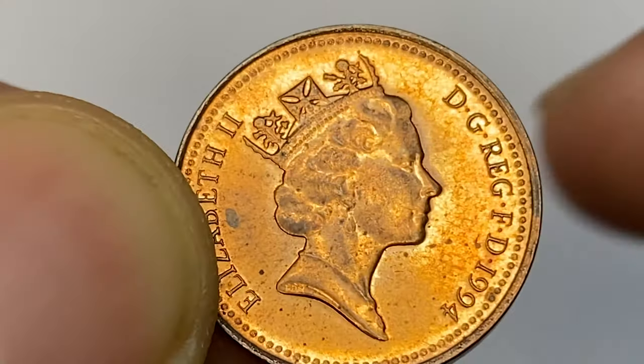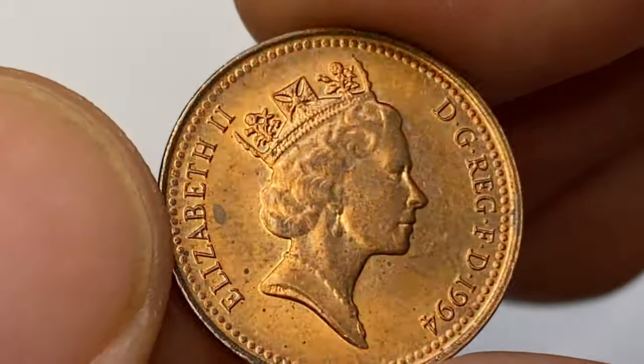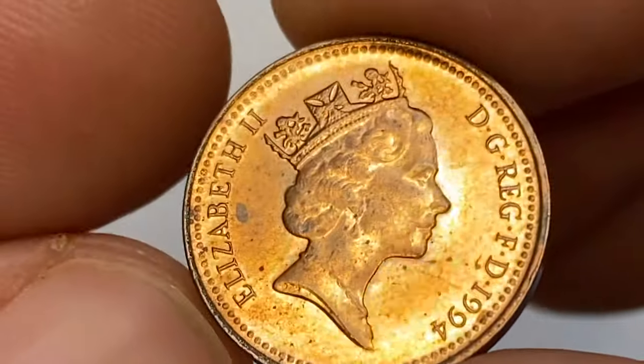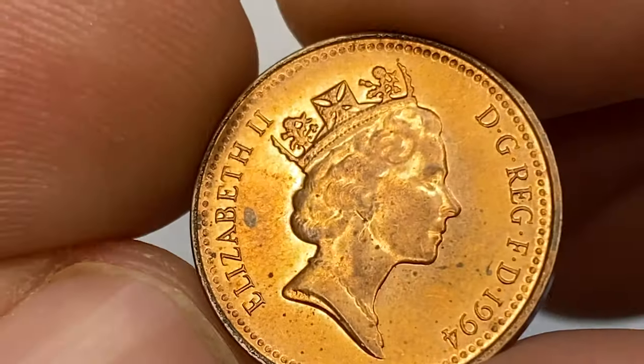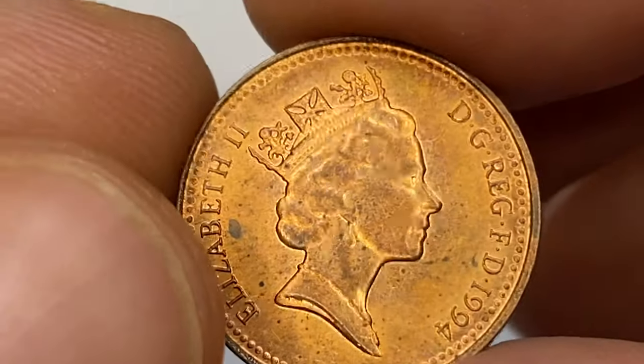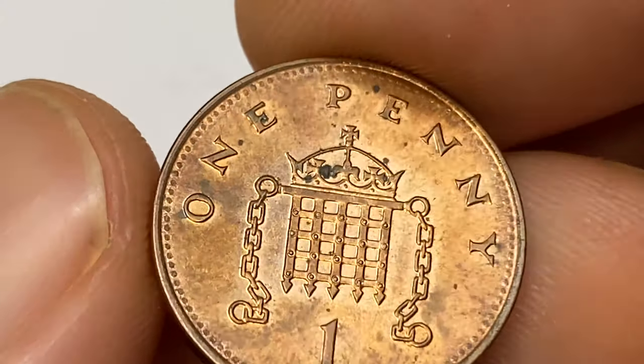Between 1971 and 1991, one penny coins were made of bronze. The first copper-plated steel 1p coins were struck in 1992. The reason for this change was the increasing price of metals on world markets. The coins have a mild steel core and are electroplated with copper.